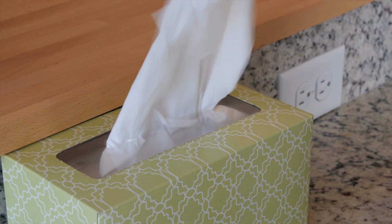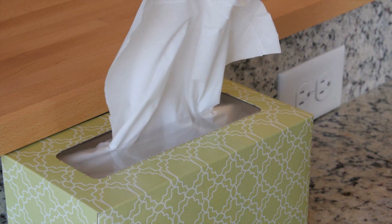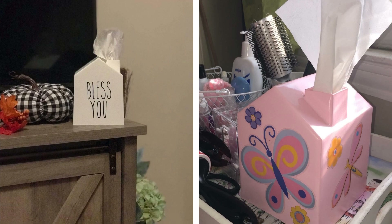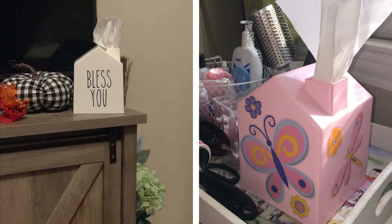13. Facial tissue boxes do not make for attractive pieces inside your bathroom. To remedy that, you can place them in this house-shaped tissue box made of easy-to-clean molded plastic. The house-shaped cover dispenses each tissue through its chimney, making it look like an imaginative puff of smoke.